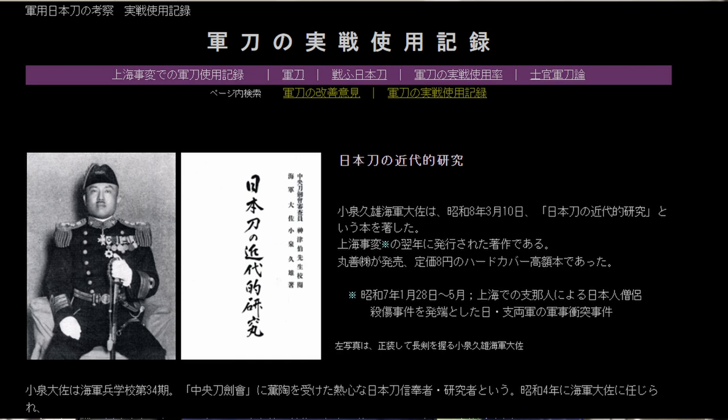Hi guys. I want to do something a little bit different today. I've been working on a translation that's been done using machine assist to help me with some Japanese text. This is taken from the great website omurastudy.net, which is a tremendous resource for Japanese swords, especially late period Japanese blades. It details accounts from World War II of actual combat accounts of gunto that were used during the 1930s.